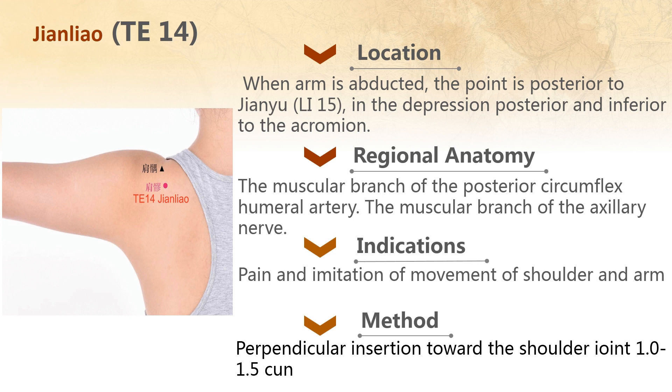Jianliao TE14's location is such that when the arm is abducted, the point is in the depression posterior and inferior to the acromion. Its regional anatomy includes the muscular branch of the posterior circumflex humeral artery and the muscular branch of the axillary nerve. This acupoint's main indication is shoulder periarthritis, which causes pain and limitations of movement of the shoulder and arm. The needling method is perpendicular insertion 1 to 1.5 cun.